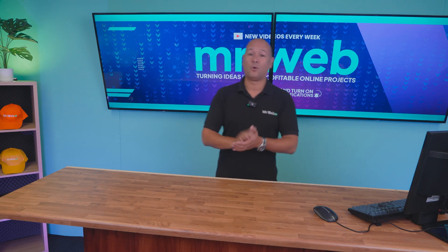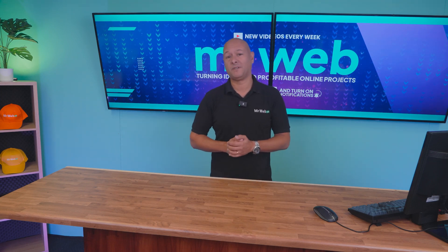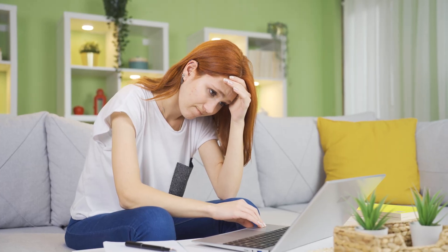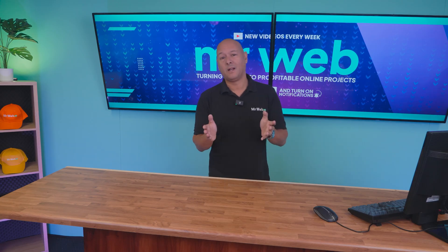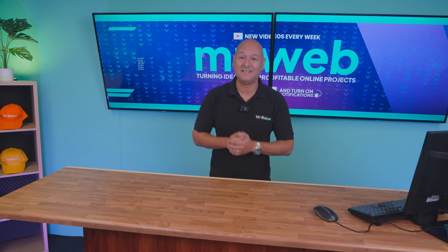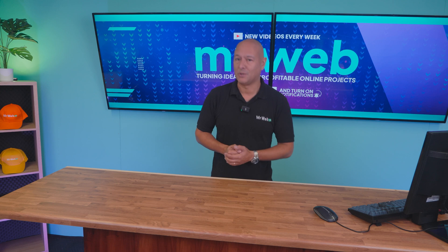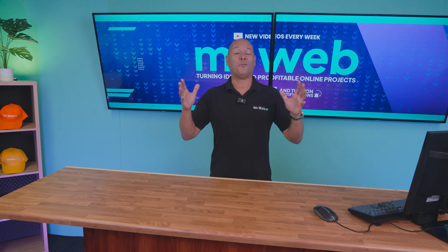WordPress powers 40% of the internet, but it comes with a long learning curve. I've found a solution that lets you build a website the easy way without sacrificing any of the advanced features most web owners need.